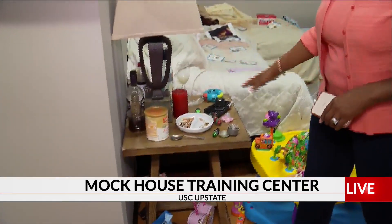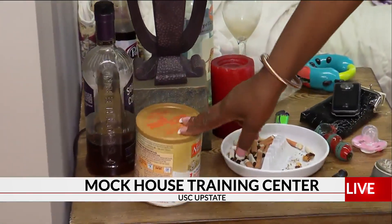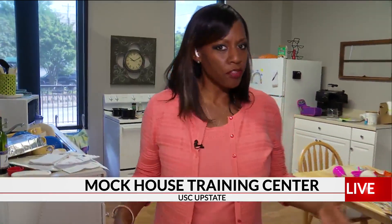This is a mock house here at USC Upstate. A typical living room that you might see — a social worker might see it — and these are telltale signs. You can see drug paraphernalia, even alcohol, and even the baby formula box is empty. Those are things that you can look for if you're trying to see if a child is living in a trauma-filled situation.